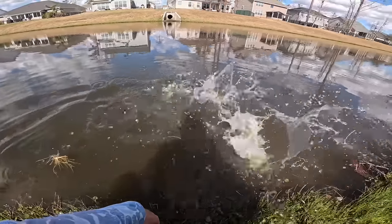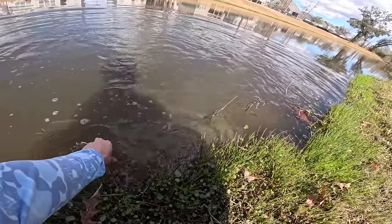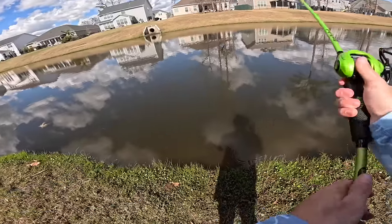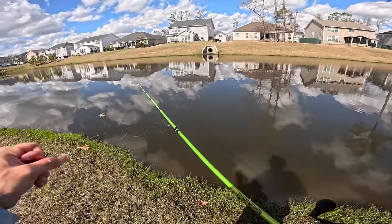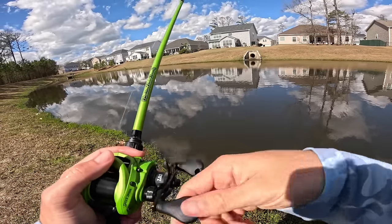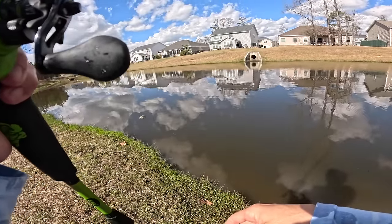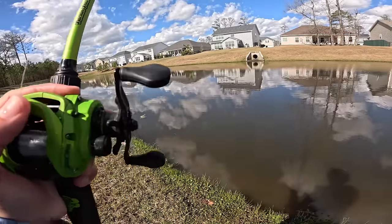I cannot believe it - first fish, six pounder. Are you serious? Really starting off today's video like that. That fish was about five feet off the bank - I dragged it about five feet off that pipe going into the water, and that is just a textbook spot for a big fish.